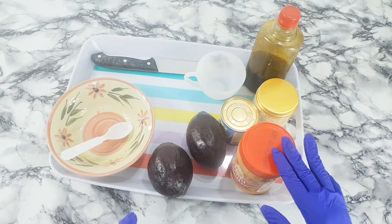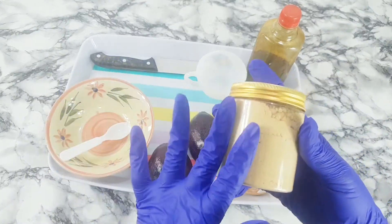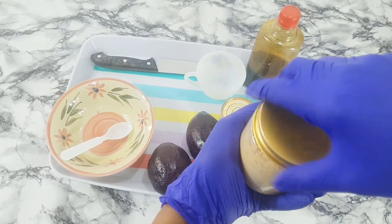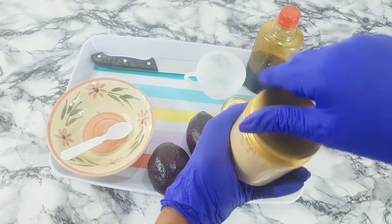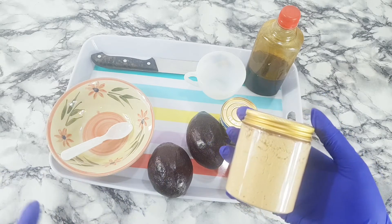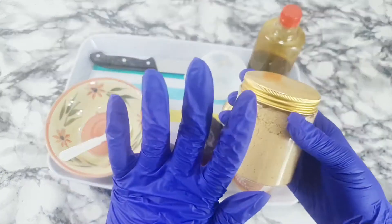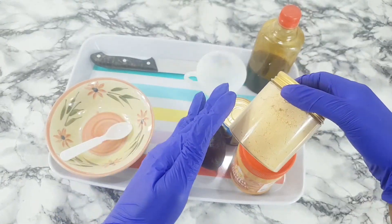The next ingredient is soya bean. Soya beans contain high protein, vitamins, minerals, and insoluble fiber that can help deposit fat at the butt and hips. So it is a great ingredient that you don't want to miss.